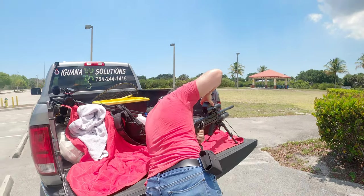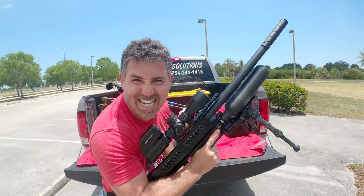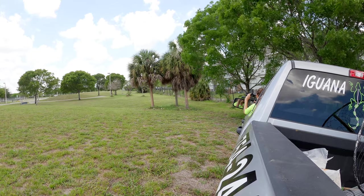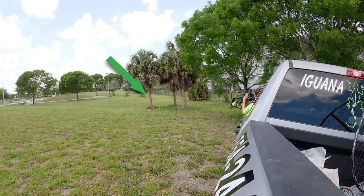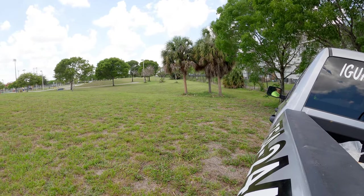Nice shots, man. Perfect. Yeah, the SK-19 strikes again. Yeah, I love it. Nice. Dragging down.